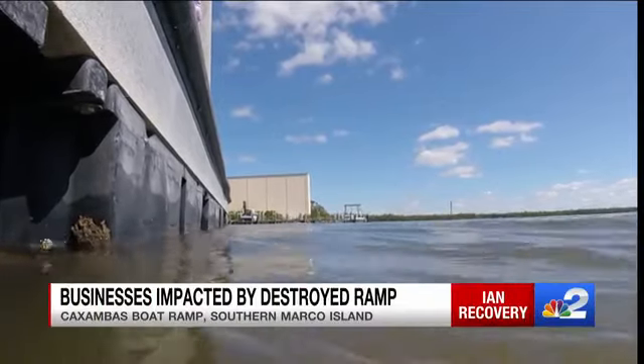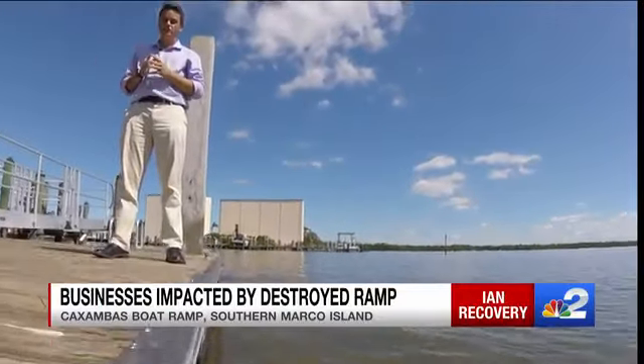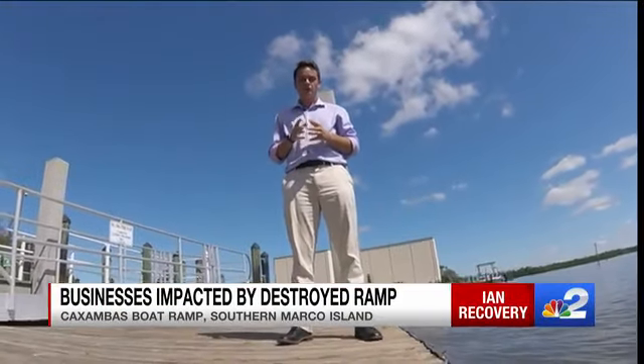We all know about the problems just below the water. But on this dock, things are no different. This boat ramp hosts more than half of Marco Island's boat tours, and it's not by choice.